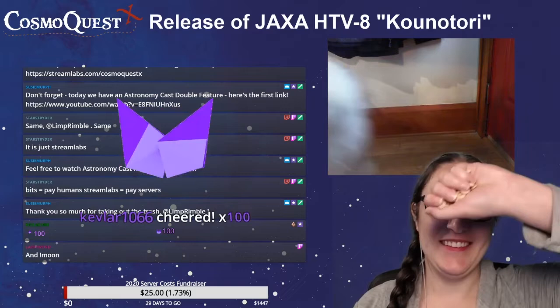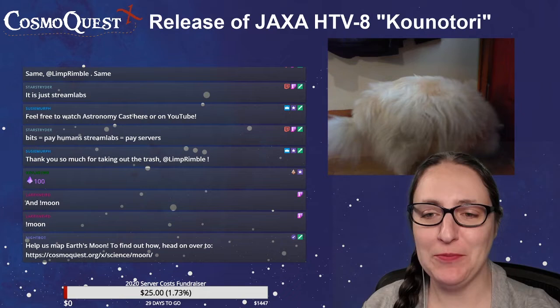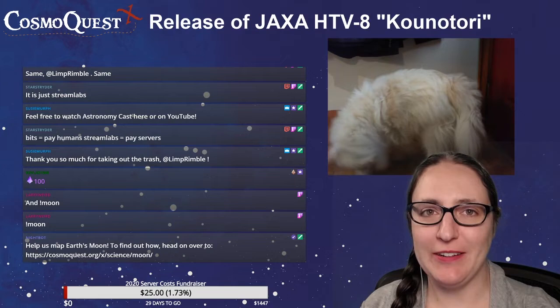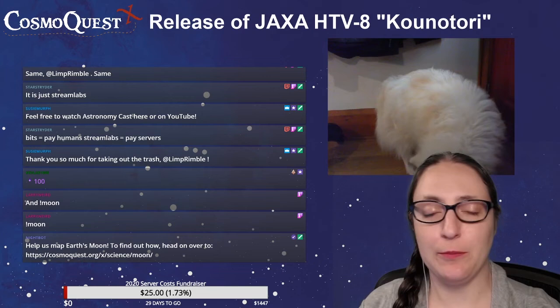If you hated or loved Bennu Mappers, or if you enjoy mapping the moon, please donate to keep the servers going. This is literally to keep the lights on. We don't like asking, but we'd like to keep the lights on.